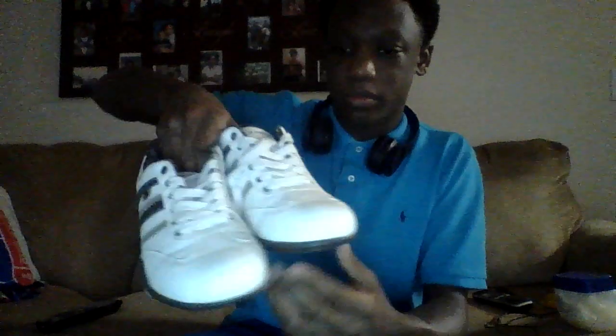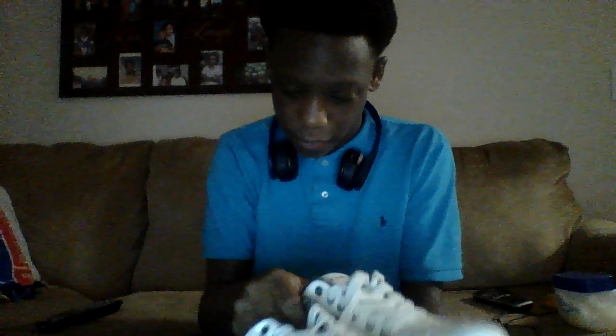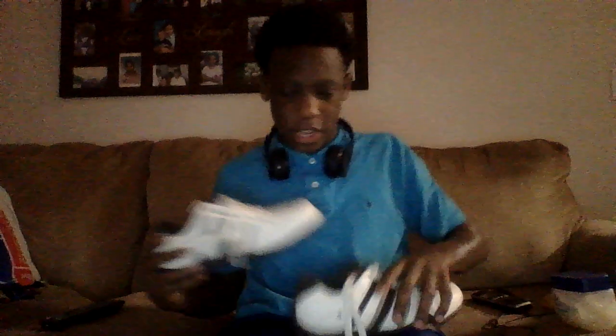Then I got these other dress shoes, like to wear to go out to eat and stuff. They're called Day Fives — it says that on the inside. And yeah, that's that. Now getting into my sneakers.